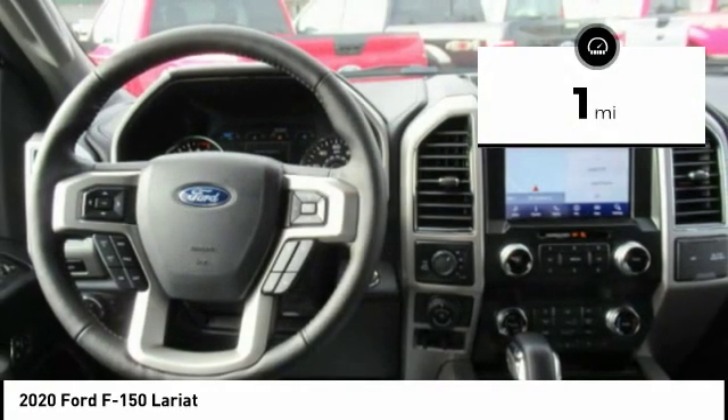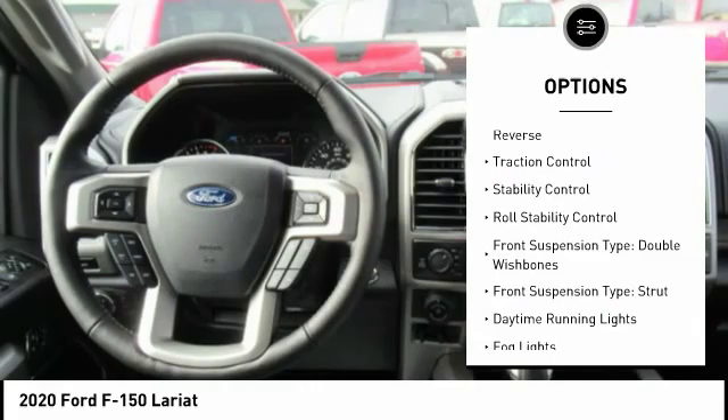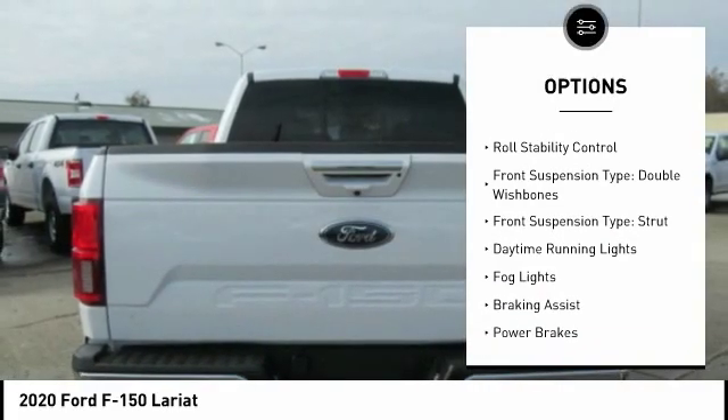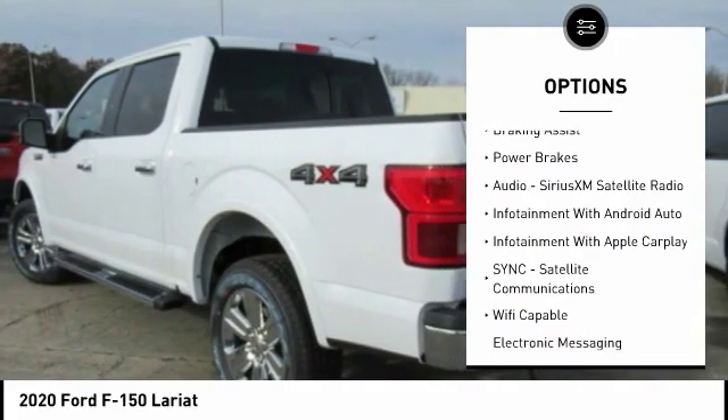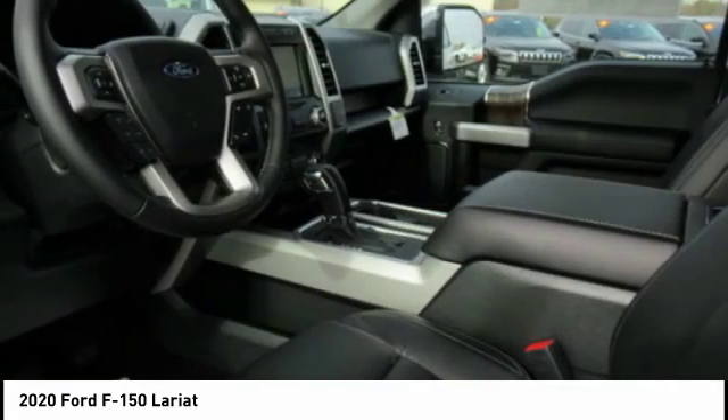Here are some of this vehicle's great options: power windows with safety reverse, traction control, stability control, roll stability control. Front suspension type: double wishbones and strut.